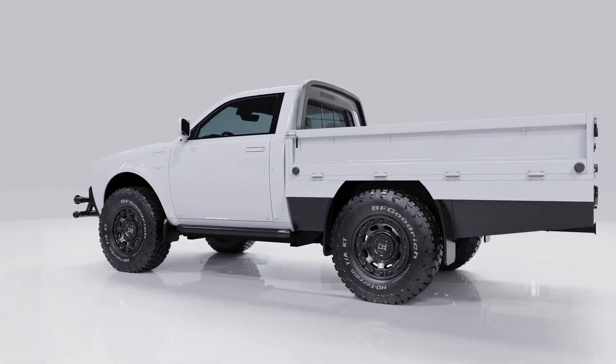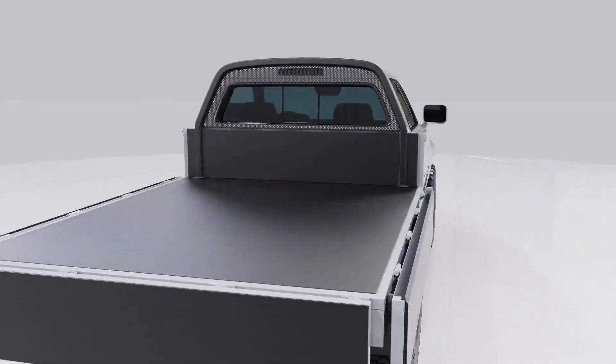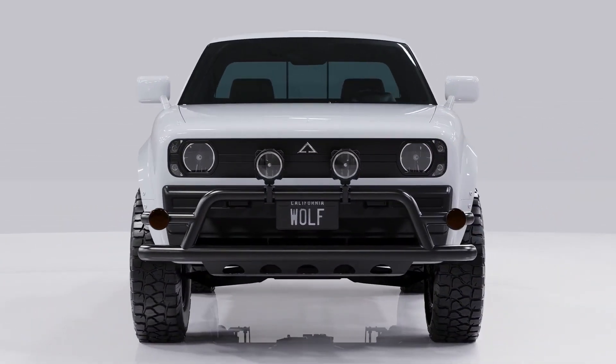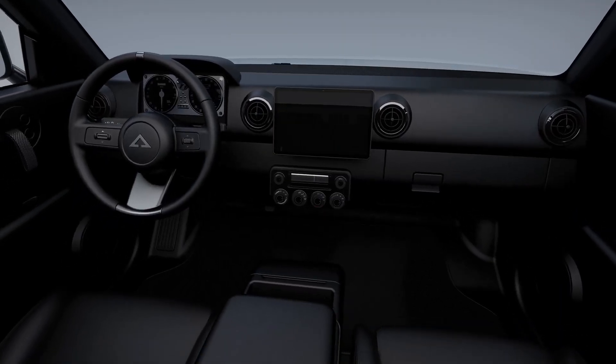The shift to electric vehicles (EVs) is rapidly gaining momentum across industries, with fleet operations playing a critical role. Light-duty trucks are essential to many businesses and government operations. This report explores the importance of electric light-duty trucks for fleet use.